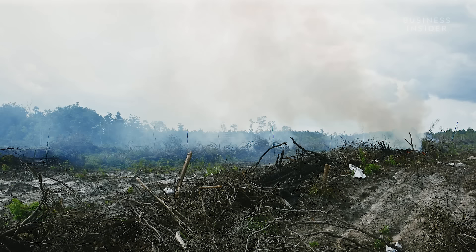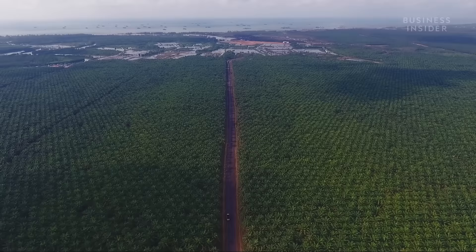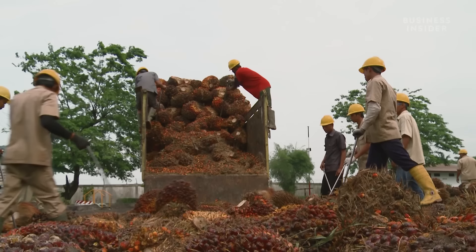Seeing the devastation caused, your first instinct might be to cut out palm oil completely. But searching for an alternative might actually make things worse. Palm oil is so efficient that using an alternative oil would require up to ten times the land to grow. This efficiency is the main reason the oil is so cheap. Oil palm trees are evergreen and perennial — they produce oil all year round and can happily grow in soils that many other plants can't.